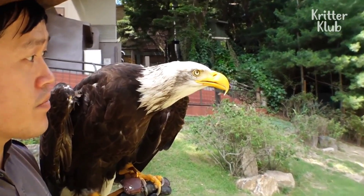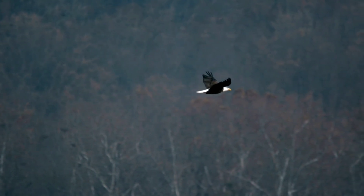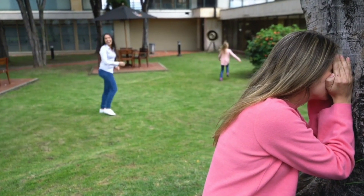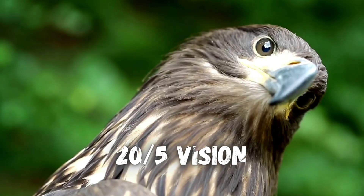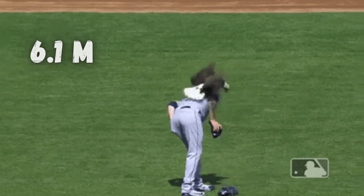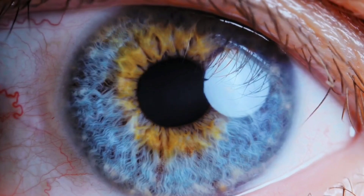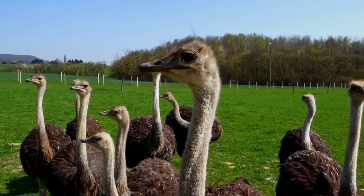I'll break down all the unique ways eagles see the world, and later we'll see how well an eagle does at a game of long range hide and seek. Eagles have arguably the best vision in the animal kingdom. They have 25 vision, meaning that when they're 20 feet away from an object, they see the same level of detail that an average person would only see from 5 feet away.